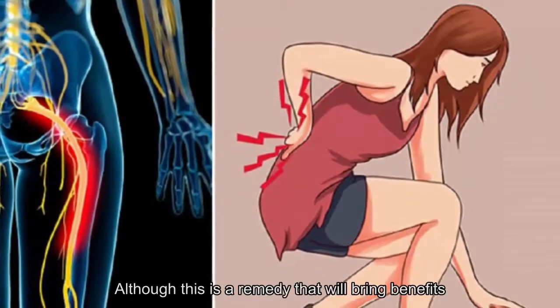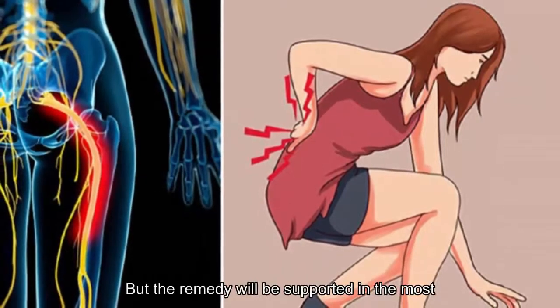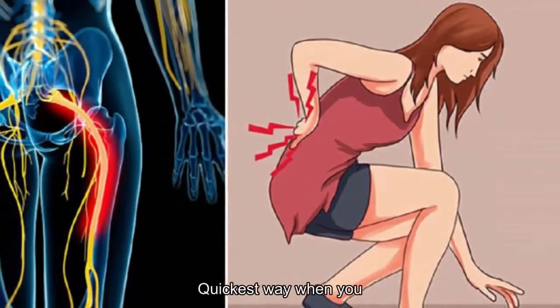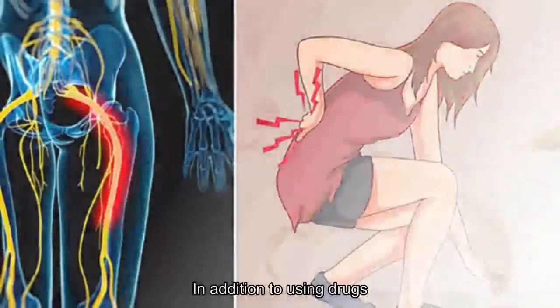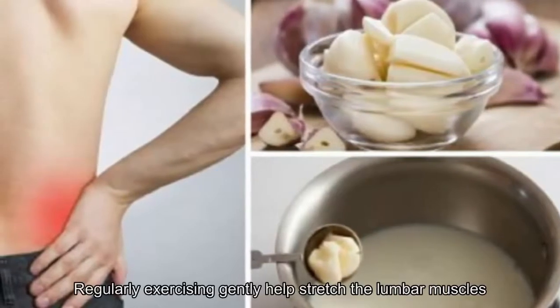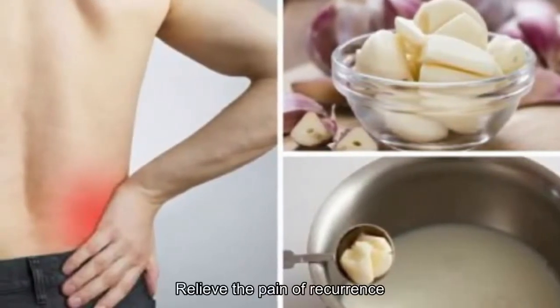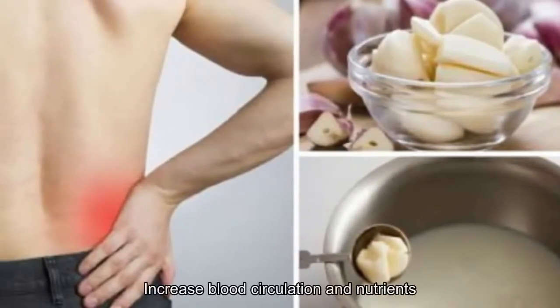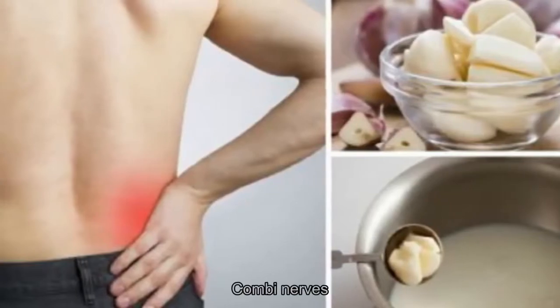Although this remedy brings benefits for sciatica, it will be most effective when you also consult a doctor's opinion. In addition to using this remedy, you should exercise with light sports at home regularly. Gentle exercise helps stretch the lumbar muscles, relieve recurring pain, increase blood circulation, transport nutrients to the disc, and calm the nerves.